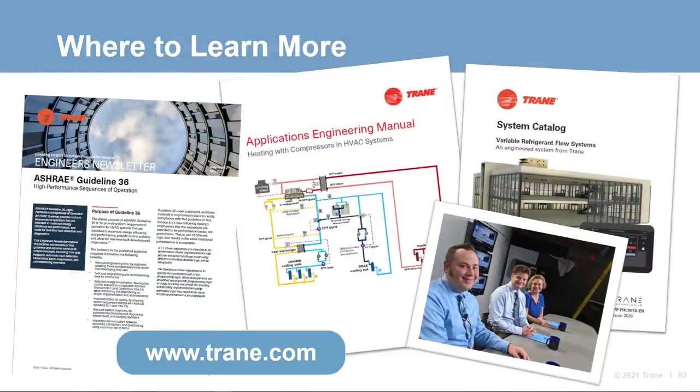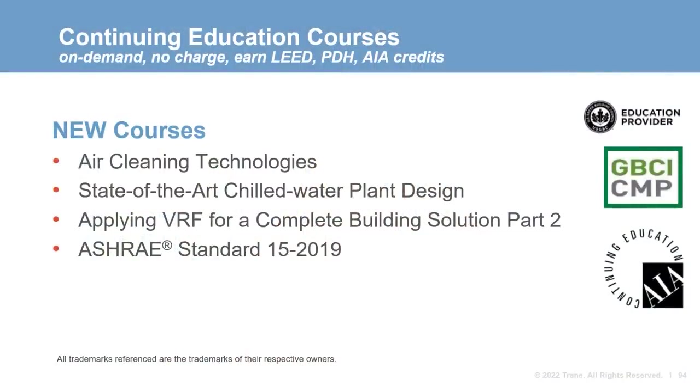That is our decarbonization program part two. We hope you enjoyed it and found it a helpful way to understand a few different application solutions. The bibliography included in your handout provides more information on resources related to today's topic, including a heating with compressor application manual and links to part one. Contact your local Trane account manager for specific information on Trane systems, equipment, controls, and services. For those seeking continuing education credit, check out the newest online courses at our new and improved self-paced learning portal, and fill out a survey to let us know what you thought of today's program. Thanks for joining us today — we look forward to seeing you next time.